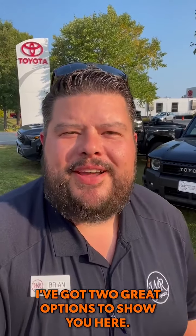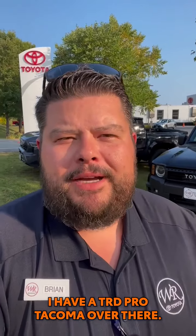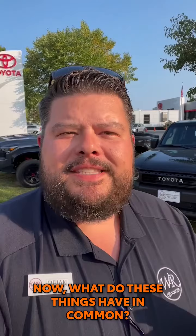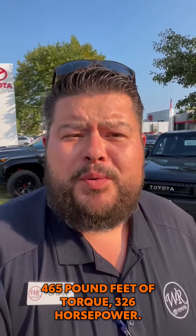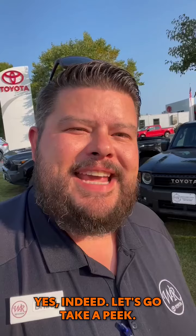Hi, this is Brian Moore from White River Toyota. I've got two great options to show you here. I have a TRD Pro Tacoma over there, and I've got this Land Cruiser 1958 edition. Now what do these things have in common? They both share an amazing power plant: 465 pound-feet of torque, 326 horsepower, and it's hybrid. Yes, indeed. Let's go take a peek.